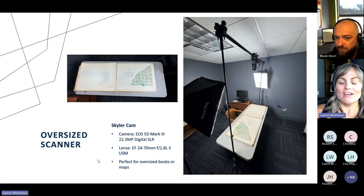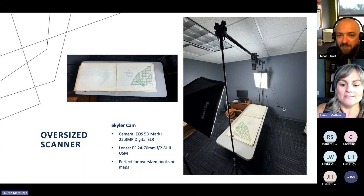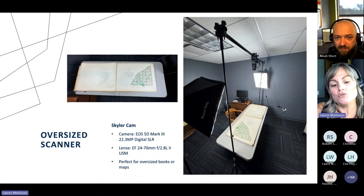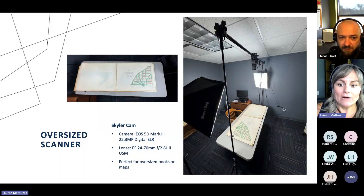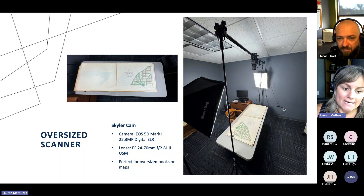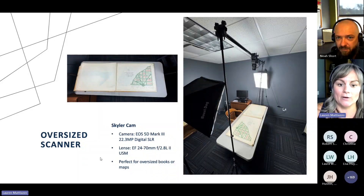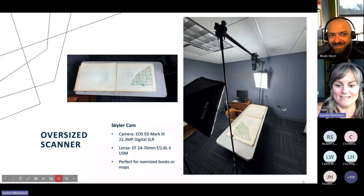Lastly, here we have an actual home-built oversized scanner. Our production team, Noah and Skyler, actually got together and built this themselves, so it's a really unique tool. This is going to be used for any of those oversized objects — so if you have a huge map or an oversized book, we have everything laid out so that we can adjust the camera. We have some great lighting, and you can see our camera and lens specs that are really great for picking up on those images for oversized items. We call this our Skyler Cam, as it was helped build by Skyler.